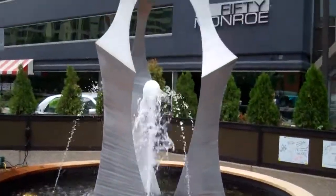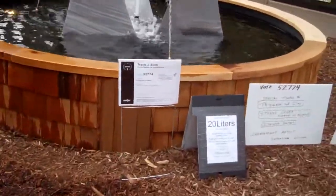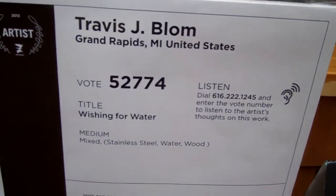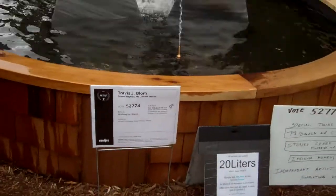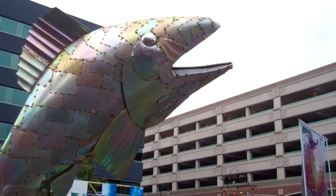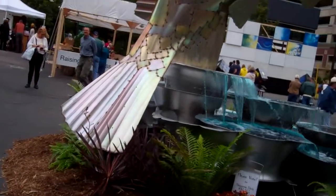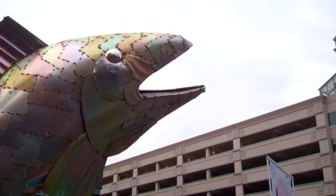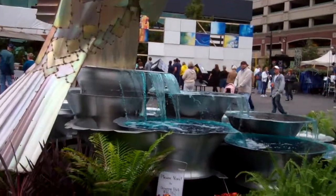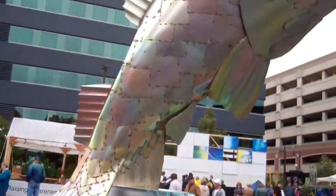Hey guys, here's this cool fountain — it's by Travis J. Blom of Grand Rapids, Michigan, United States. It's pretty cool. Got this cool fish here, it's pretty big and colorful too, made out of what looks like welded metal. It has this cool fountain running down with blue tinted water.